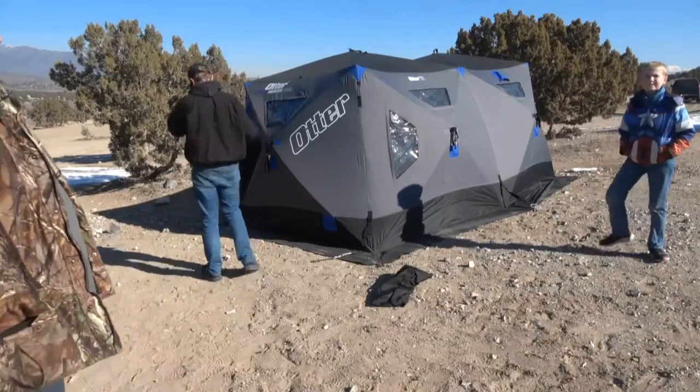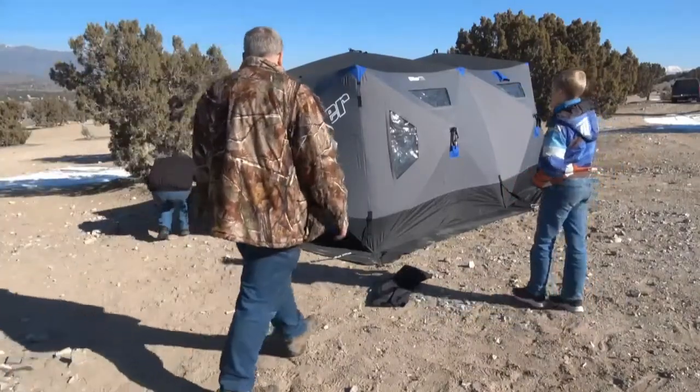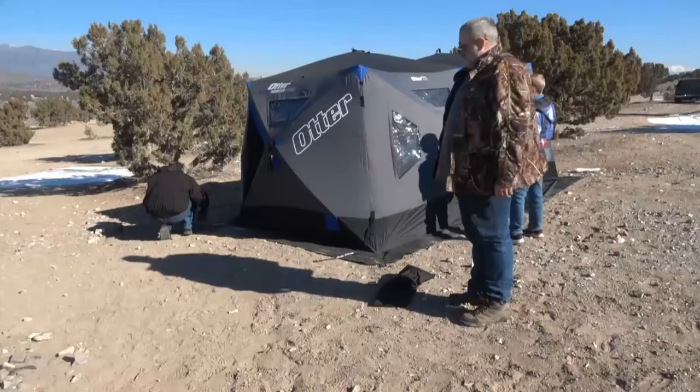Alright guys, we're gonna get this tent taken down. We'll show you how quick that goes. Josh is gonna get the stakes out, then we'll get it folded up.